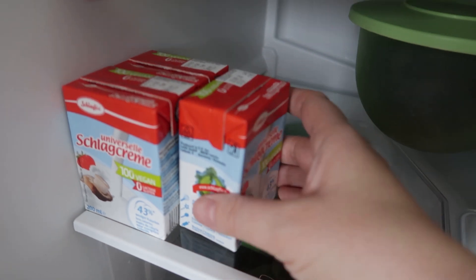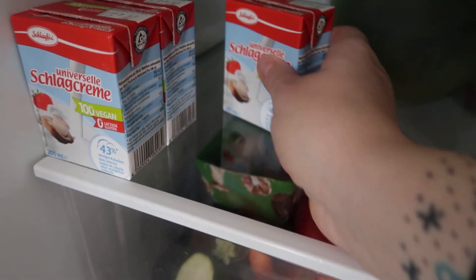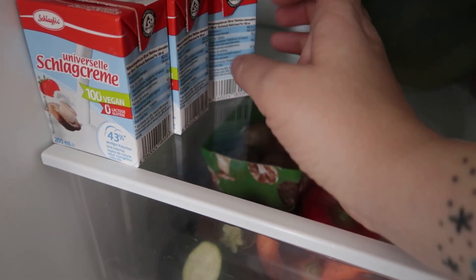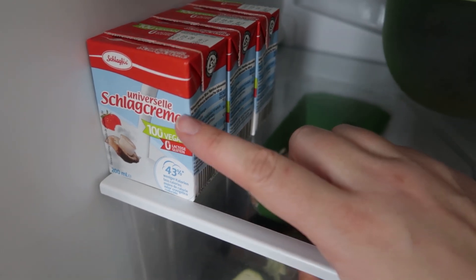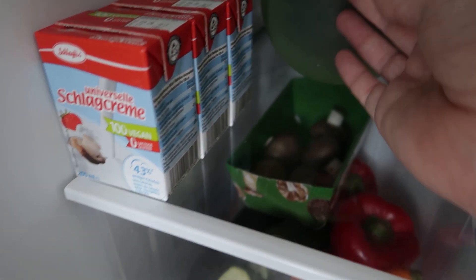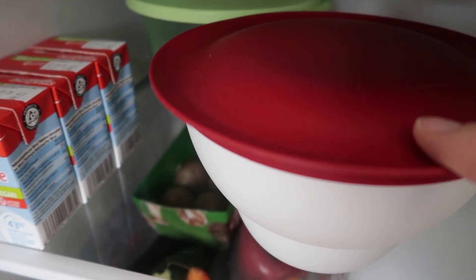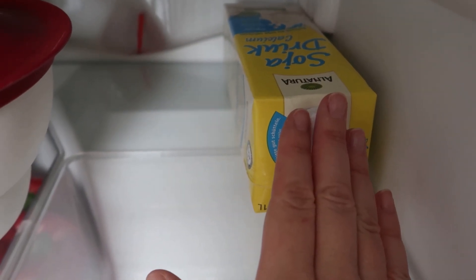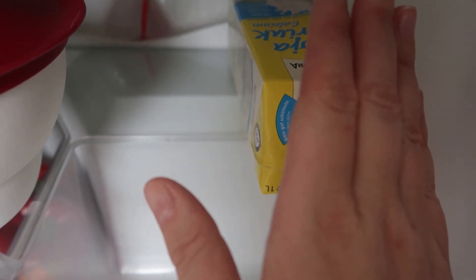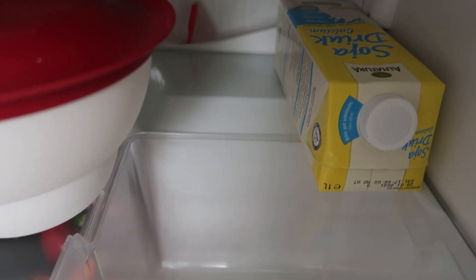One shelf lower, there's a whipped cream – in this case the universal one. It's really worthwhile as a cream substitute, it's genuinely great. In the two Tupperware containers are homemade chocolate crispies – a recipe video is definitely coming soon for that. And I always keep some soy drink in there for my breakfast muesli, because I always have oats with soy milk and apple – it's very, very tasty.